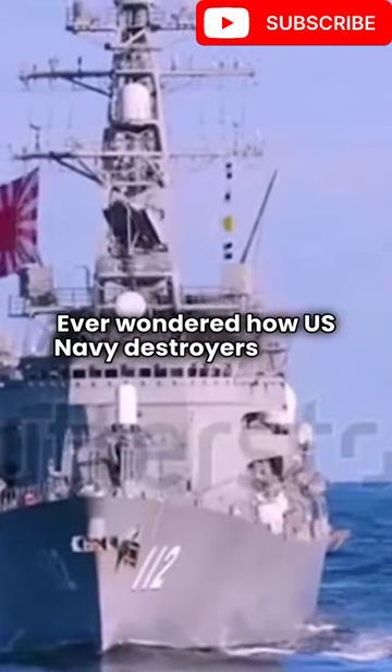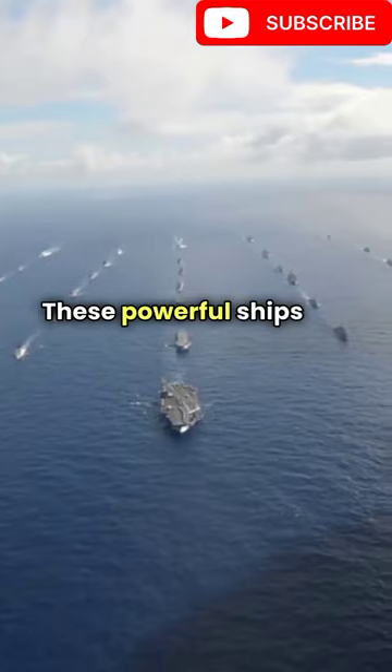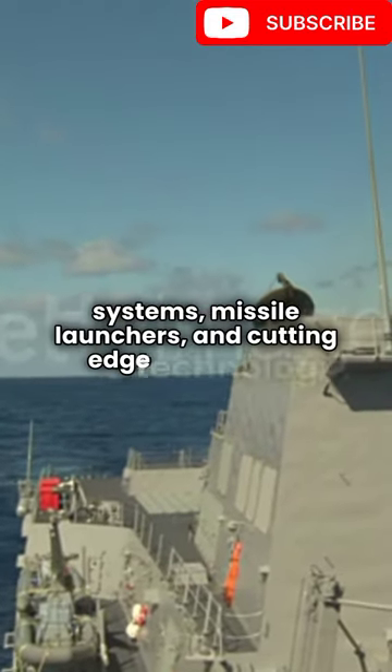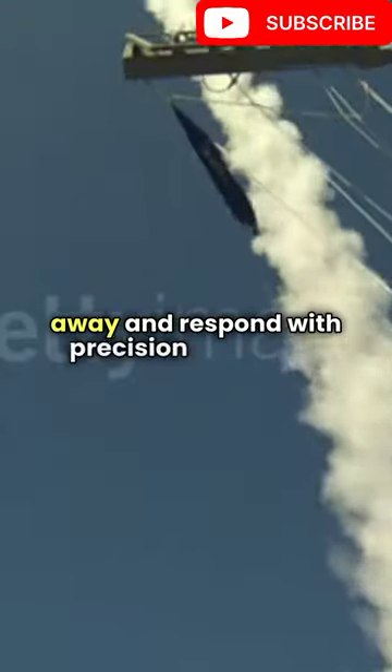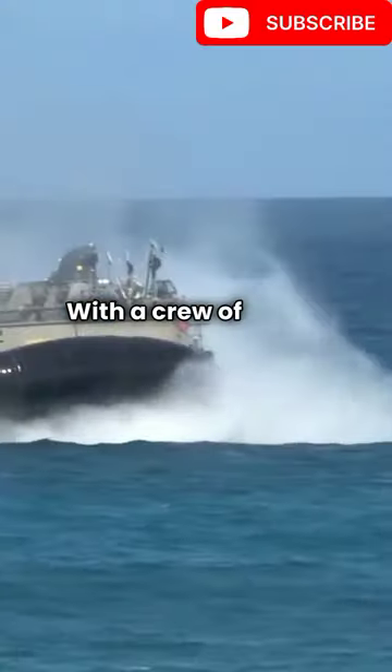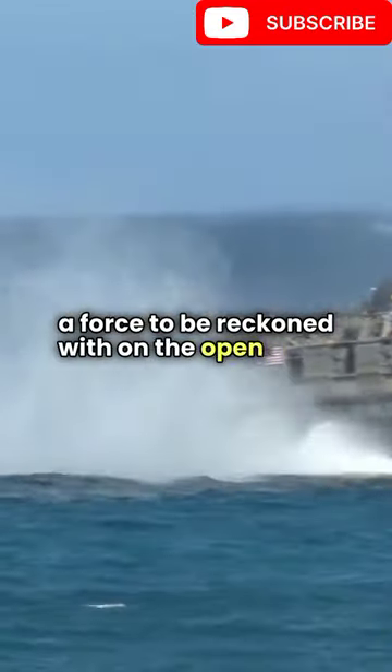Ever wondered how U.S. Navy destroyers work? Let me break it down for you. These powerful ships are equipped with advanced radar systems, missile launchers, and cutting-edge technology. They can detect threats from miles away and respond with precision firepower. With a crew of highly trained sailors, these destroyers are a force to be reckoned with on the open seas.